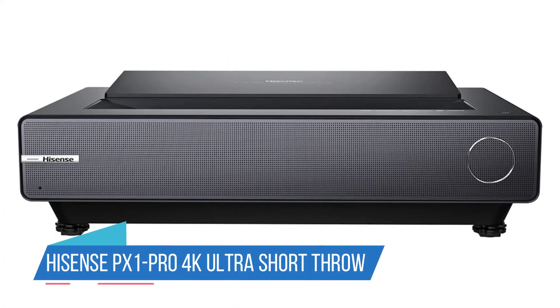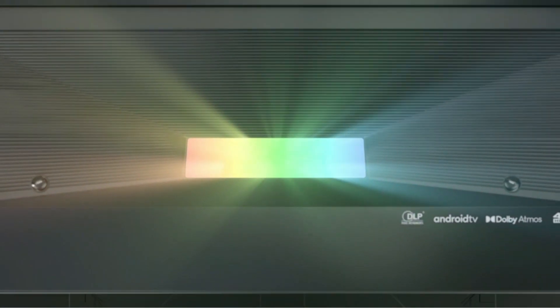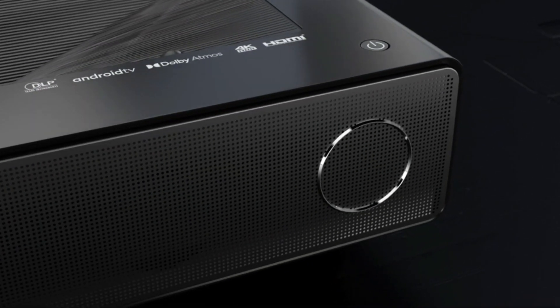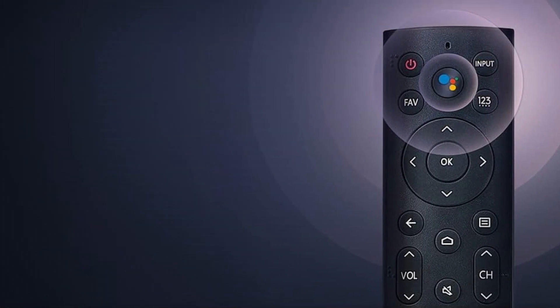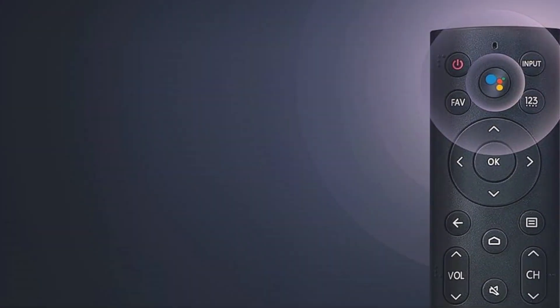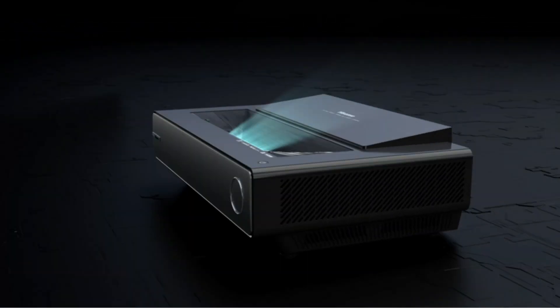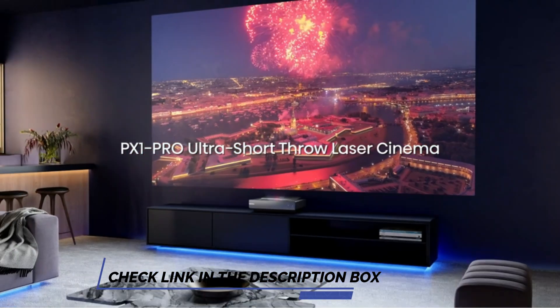Number 3: Hisense PX1 Pro 4K Ultra Short Throw Smart Projector. The Hisense PX1 Pro Ultra Short Throw Gaming Projector is at the forefront of 4K projection technology. Its ultra short throw capability allows for a massive 130-inch projection, perfect for an immersive gaming or movie-watching experience. The projector shines with 2200 lumens of brightness and Dolby Vision support, ensuring crystal-clear visuals and captivating 30-watt stereo sound.